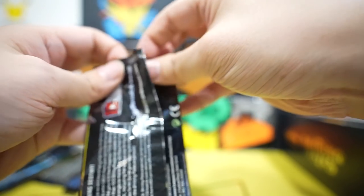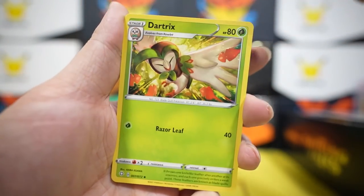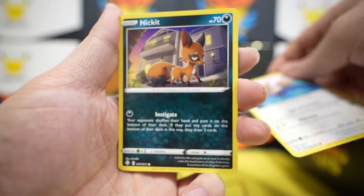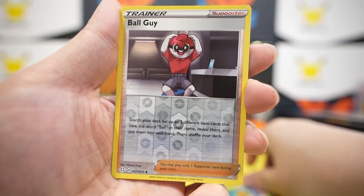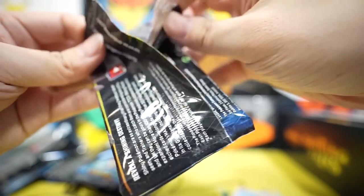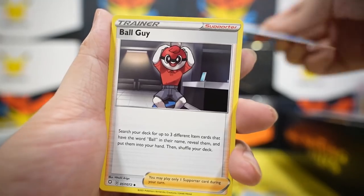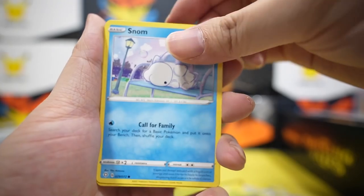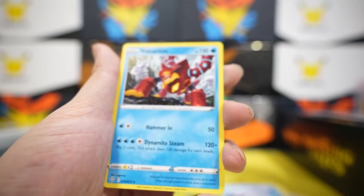Pack five: electric energy, rusted sword, Dartrix, Team Yell, Eevee again — Eevee is very cute — Nickit, Horsea, Snom, Morpeco, Ball Guy reverse. Pack six: steel energy, Cramorant, Ball Guy, Dartrix, Snom, Coughing, Cacnea, Gossip Flower, Snom — and we've got a Galarian Obstagoon, that is a shiny version!